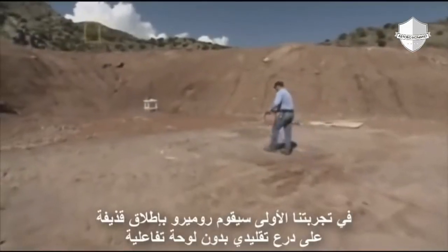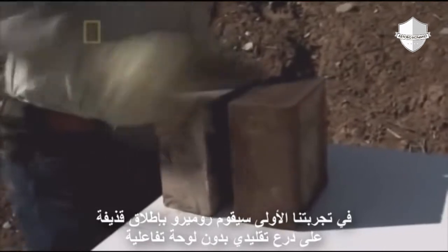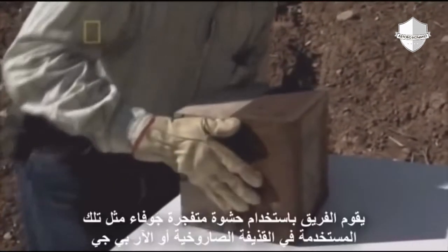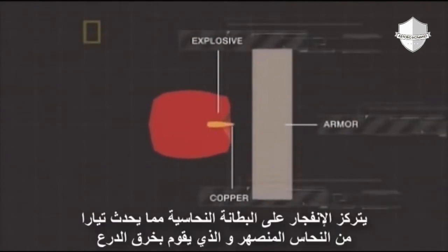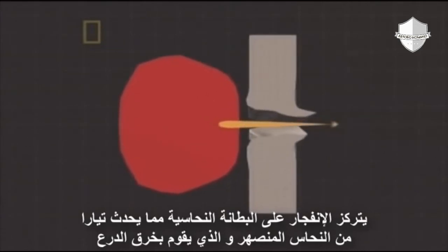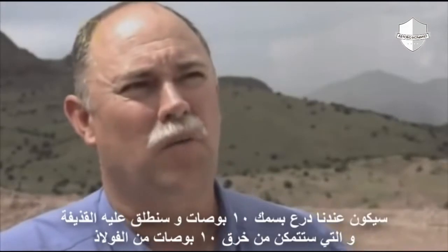In the first demonstration, Romero will fire a shell at standard armor with no reactive flyer plate. The team use a shaped explosive warhead like those used in a rocket-propelled grenade or RPG. The explosion is focused on the copper lining, creating a jet of molten copper that punches through armor. We're going to have about 10 inches of armor.